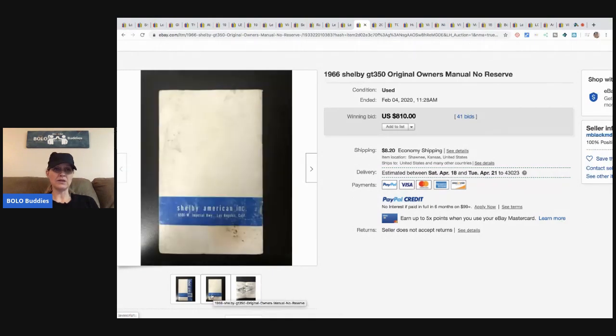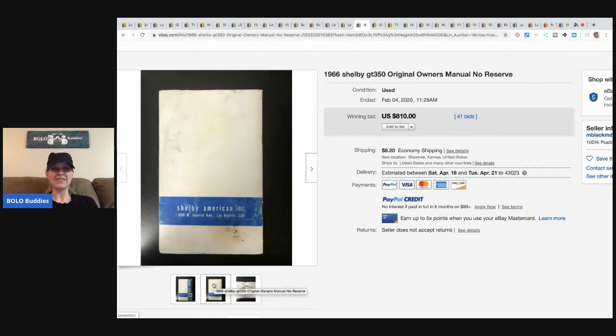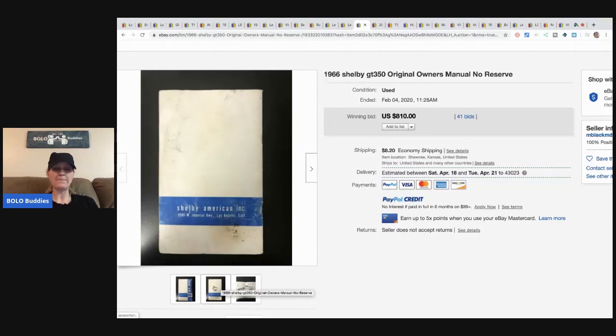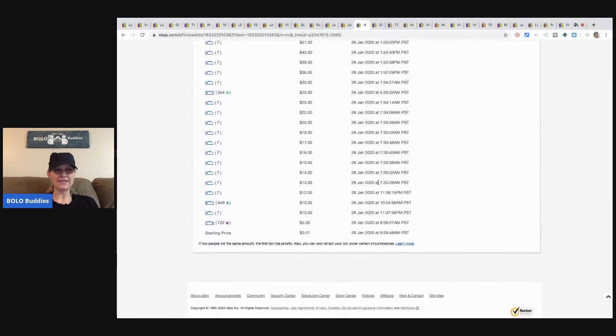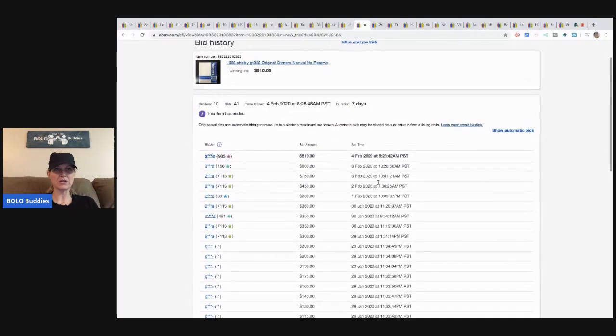This is a 1966 Shelby GT 350 owner's manual. It's going to depend on the vehicle, the year, and how rare the item is. This one sold for $810 with 41 bids — and they started it at one cent! The winner had 985 feedback and there were 41 bids total.